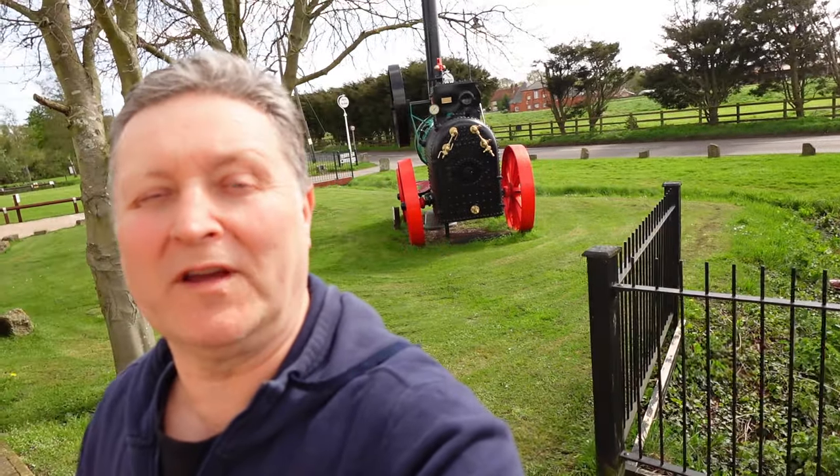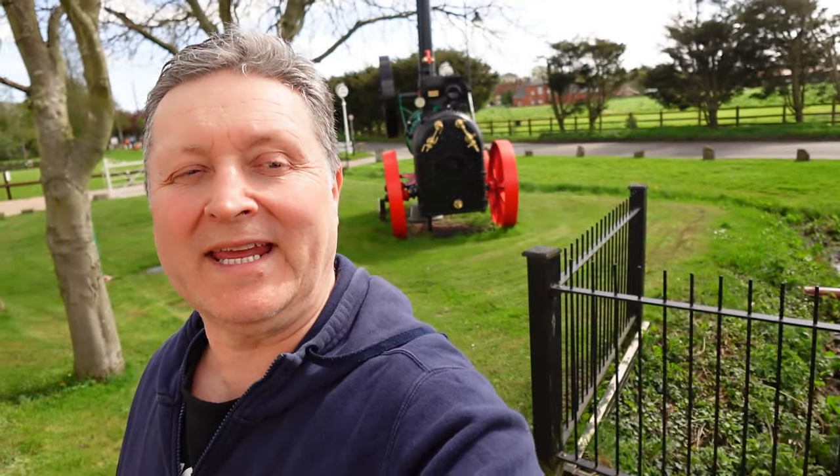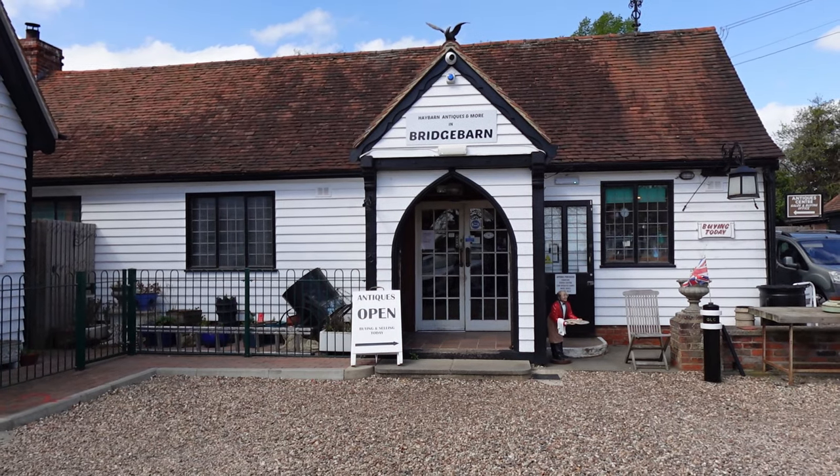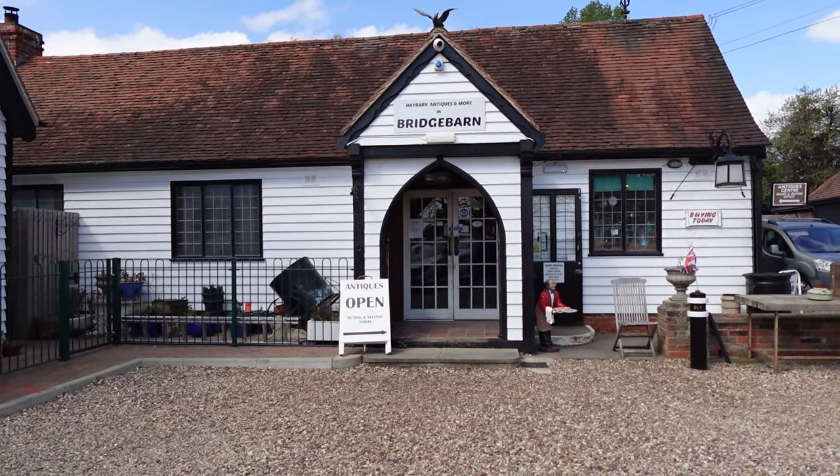Hi everybody, I've got a great video for you lined up today. I've travelled over to England — it was my mum's birthday — we've had a great time with her, and today I've ventured out. I thought I'd share with you: it's Mattlesbridge Antique Centre. So let's just get started.